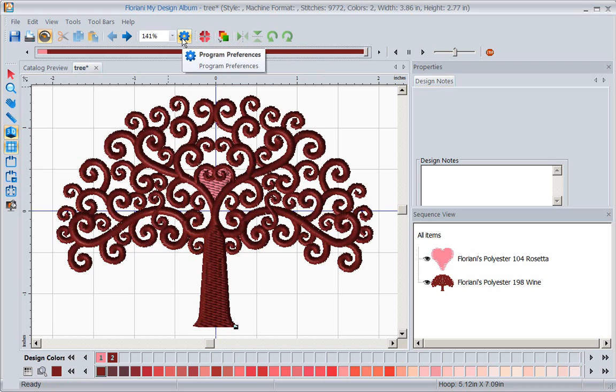We've also given you the ability to batch convert, so if you have a lot of designs you need to convert from one format to another, batch convert is here. We've got your hoop sizes and even fit to hoop, so you have a whole lot of ability in this very small editing program.